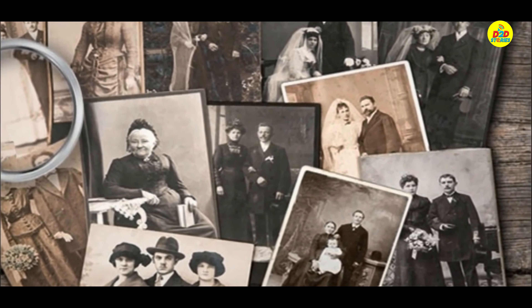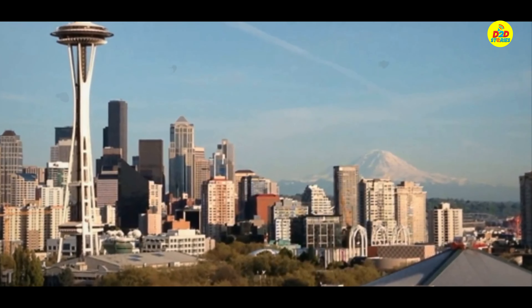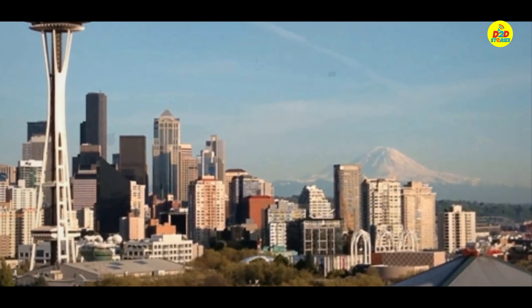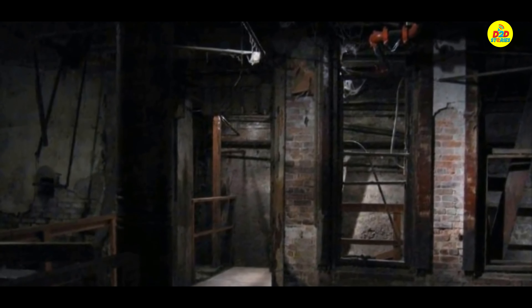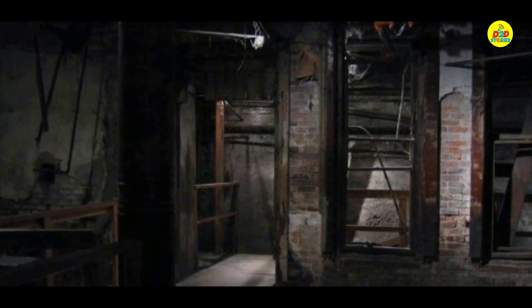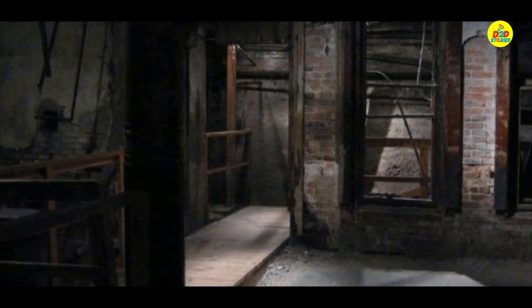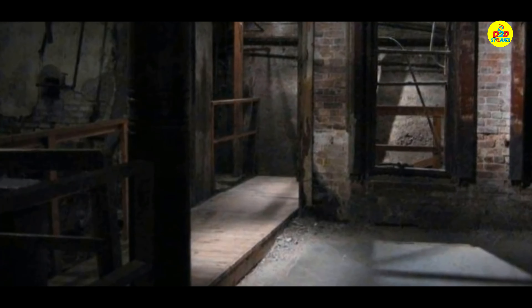The city of Seattle is a perfect example of all the secrets of history that await you just beneath those busy streets. When one man in the 1950s started digging, he unearthed a piece of Seattle's past that will leave you mesmerized. There's an entire abandoned city living just beneath the surface of Seattle's Pioneer Square. Beneath the roads and the skyscrapers are the remnants of the old city — ancient shops, homes, and hotels now open to the public and making for unique visits.